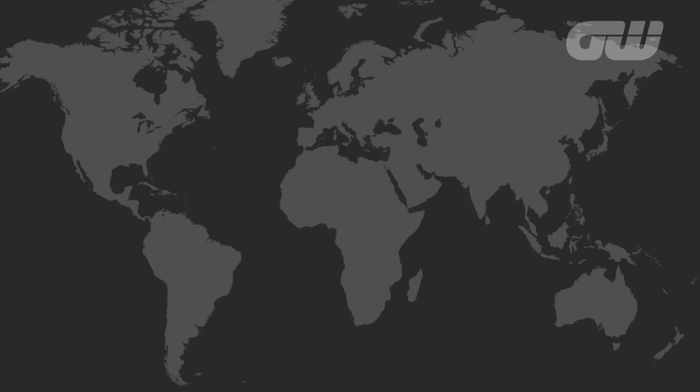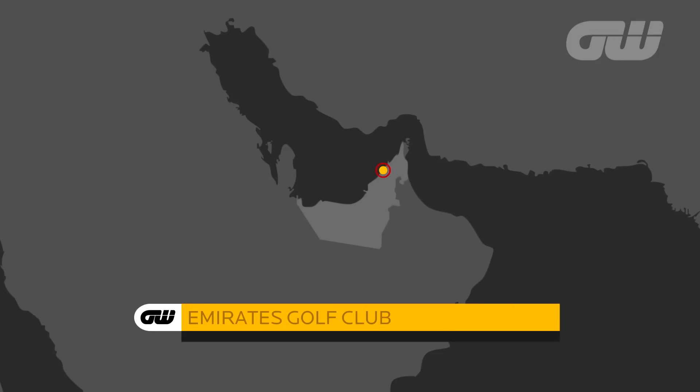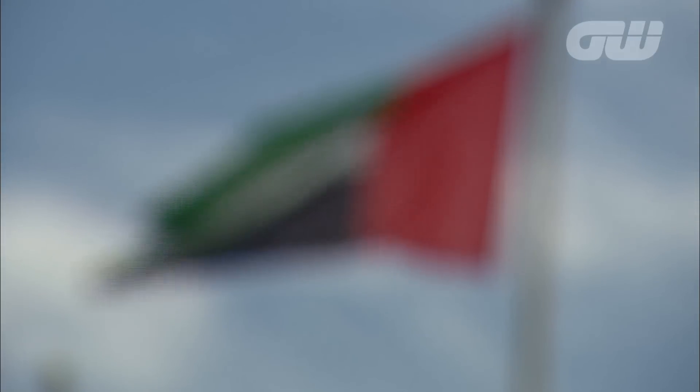Welcome to Dubai and the Emirates Golf Club, where the European Tour closes off its early season stint in the Middle East. Since 1989, the Majulis course has played host to the Dubai Desert Classic.